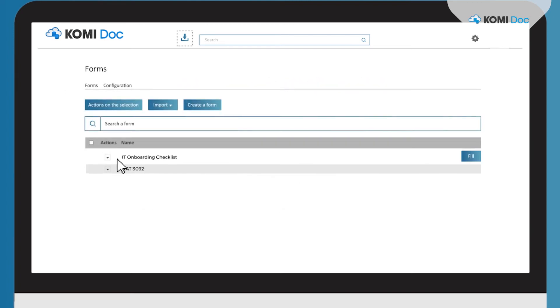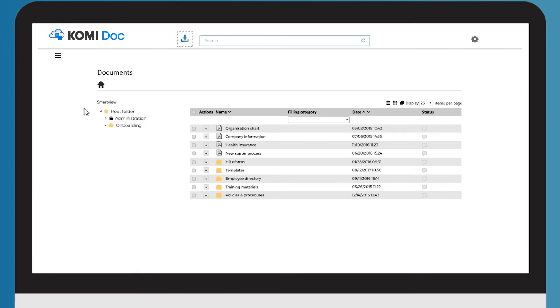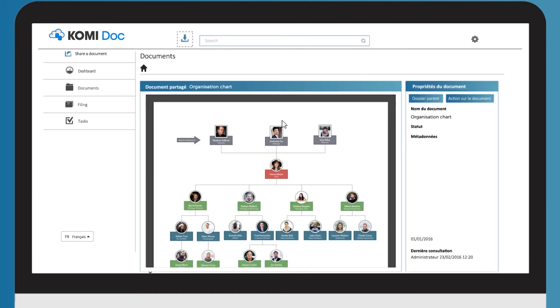Get started with ready e-form templates or personalize the onboarding experience to your preferences. Create a self-service portal, giving employees instant online access to key HR documents and e-forms.